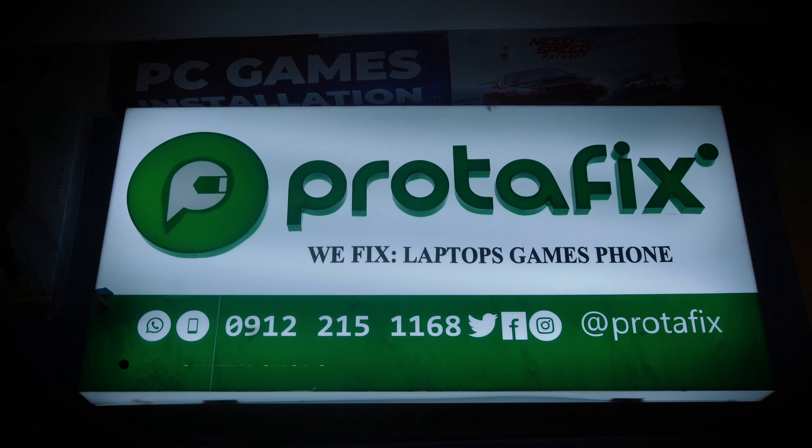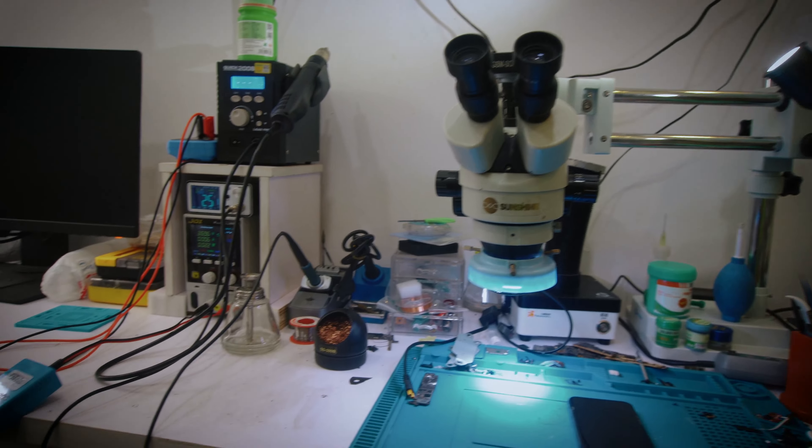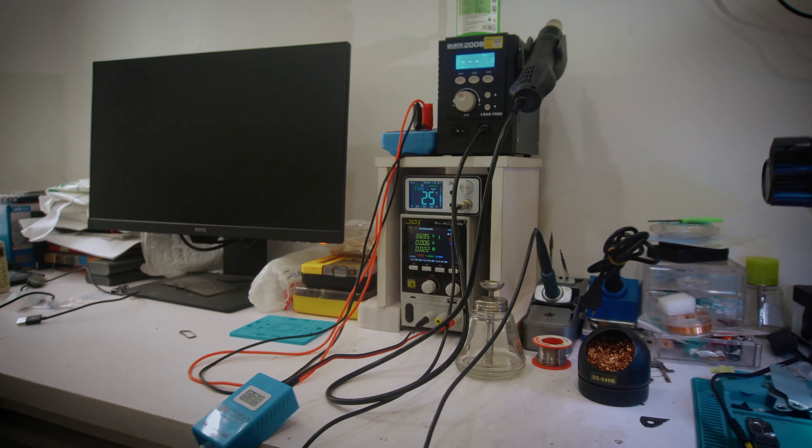I am Shitsu Okolo, the CTO for Protafix Gadgets. Basically, what we at Protafix do is we give your devices, your gadgets, your computer devices a second chance — for repairs.